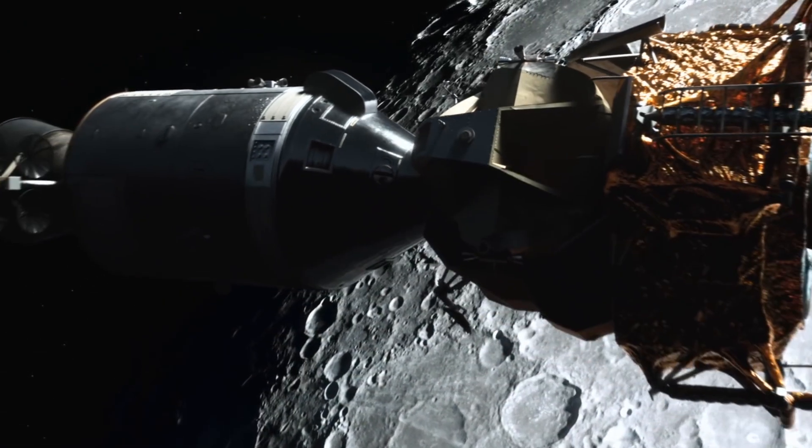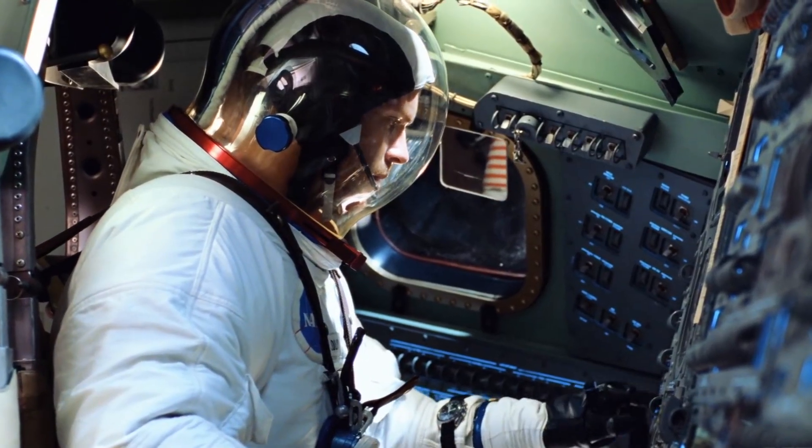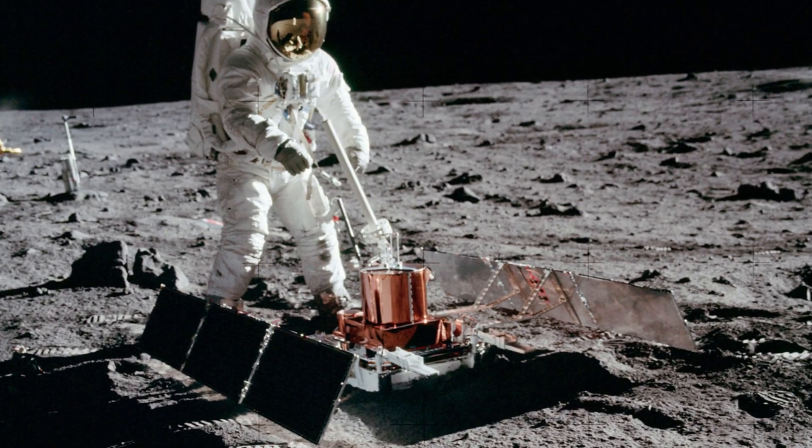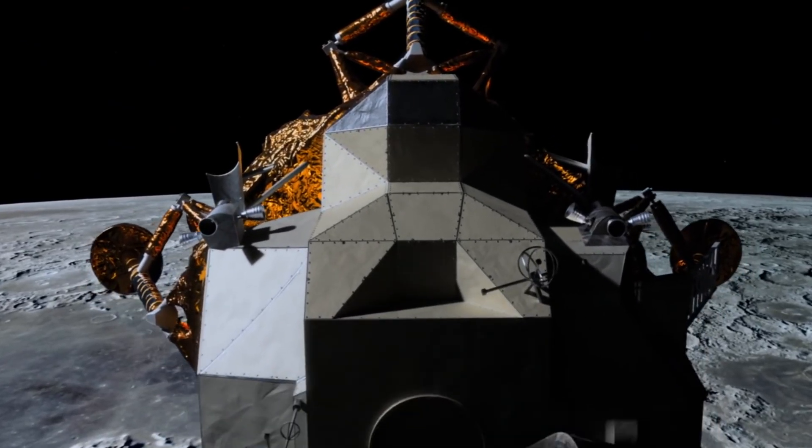Armstrong piloted the Eagle gently down onto the makeshift landing location that would soon become Tranquility Base, the first temporary human presence on the Moon, with only 30 seconds of fuel left in the tank.